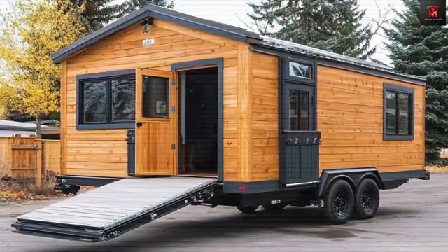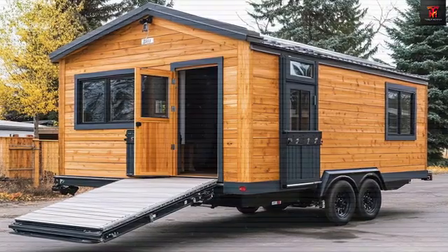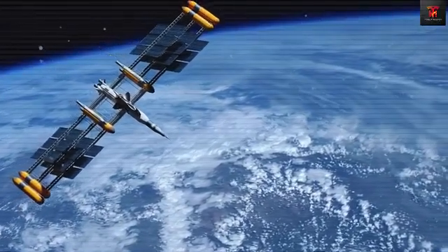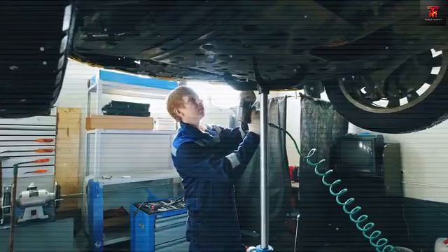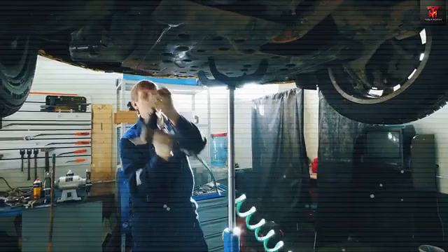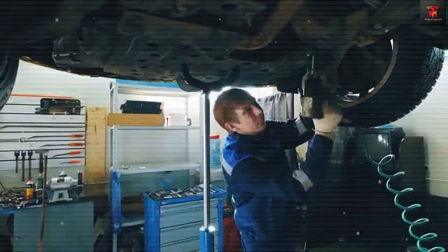What do you think? Would you consider living in a Tesla tiny house? Do you see this as a viable solution to housing affordability, or do you think there's a catch? Let us know in the comments below, and if you found this video insightful, don't forget to like, subscribe, and turn on notifications so you never miss the latest.